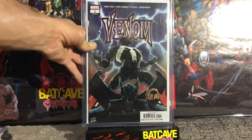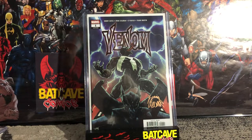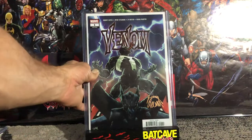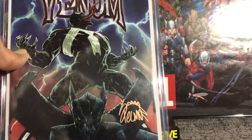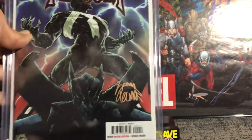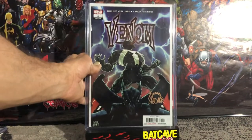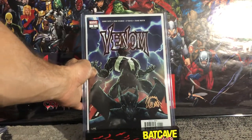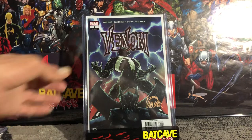I also had Venom number one signed by Ryan Stegman — you can see his signature right there. I love bronze signatures on dark covers; look how that pops. Anytime I have a dark cover I try to get it signed in bronze. I don't think any other color stands out better than that — it's just beautiful.